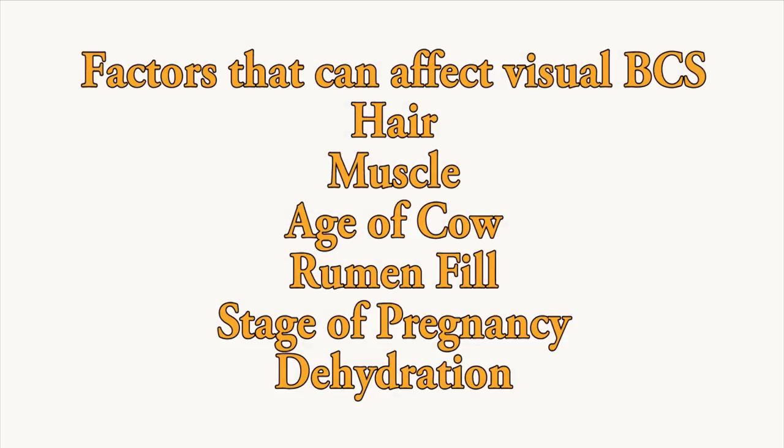There are several factors that can affect our visual scores such as hair, muscling, the age of the cow, rumen fill, the cow's stage of pregnancy, and dehydration.